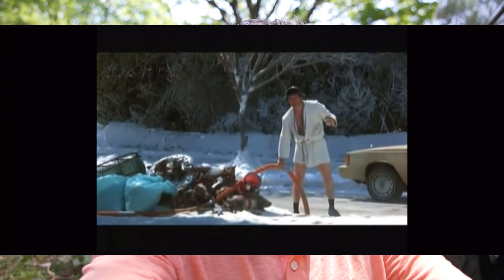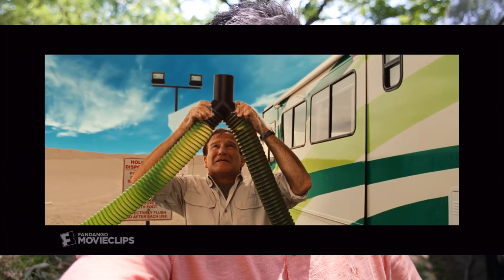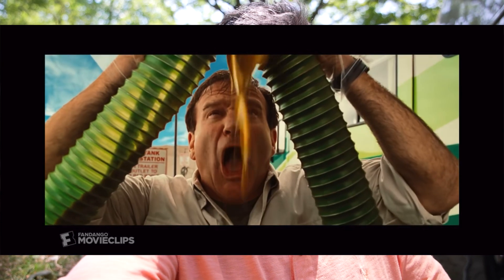Another great thing to use when you're mooch docking is a macerator pump. Currently we're in my sister-in-law's driveway. She has no official hookups, but she does have a cleanout within her garage that goes to a sanitary sewer, giving me the ability to hook up this macerator pump. It goes to that drain, I turn it on, drain the tanks, and we're good to go. A little backstory: before I got into the RV space, I was actually in wastewater for about 15 years — so unfortunately, I know my crap.